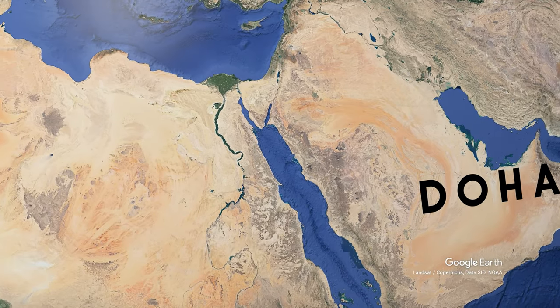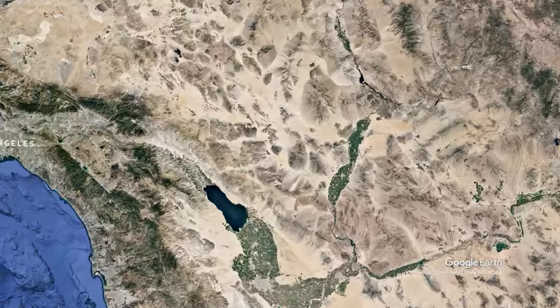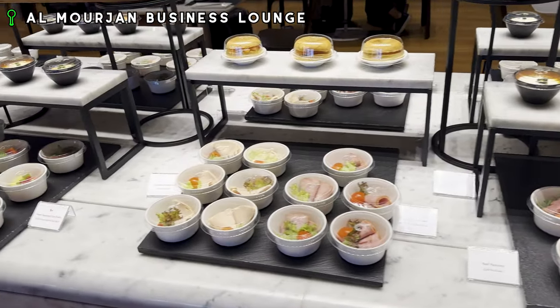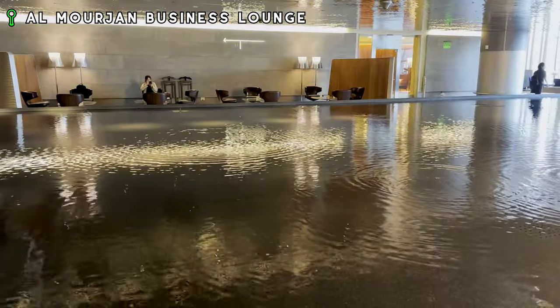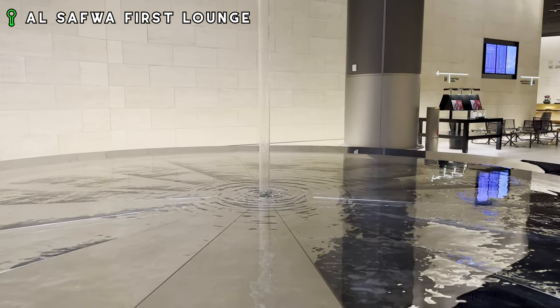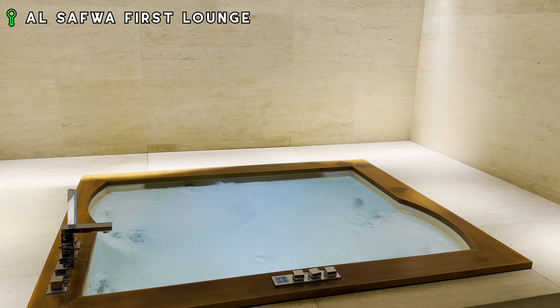Our journey today begins in Doha's Hamad International Airport, where we'll be flying quite a long ways to LAX. We begin with a visit to the Almojan Business Class Lounge, which is no doubt one of the world's best business class lounges, but it is nothing in comparison to the Alsafua First Class Lounge that I had the pleasure of visiting just a few weeks ago.